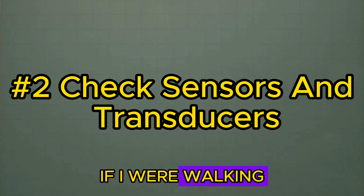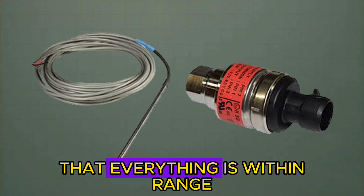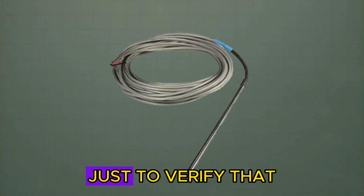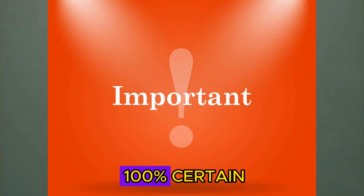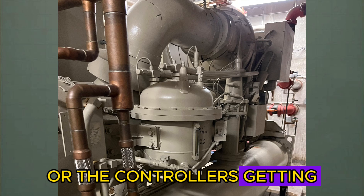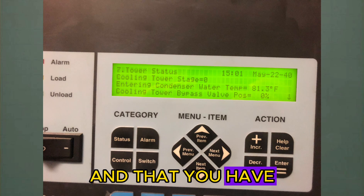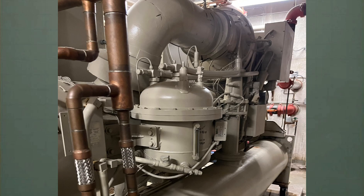The next thing I would do, walking up brand new and never having seen this unit before, is check the sensors and transducers to make sure everything is within range and nothing is way out of calibration. I would take all the sensors out, dangle them in the air, and compare them to room temperature just to verify they're all at least close. You need to be 100% certain you're getting accurate information when running through the machine. If the controller's getting bad information, it can be telling the chiller to do all sorts of different things. Start with accurate sensor data as a strong foundation for troubleshooting any chiller.